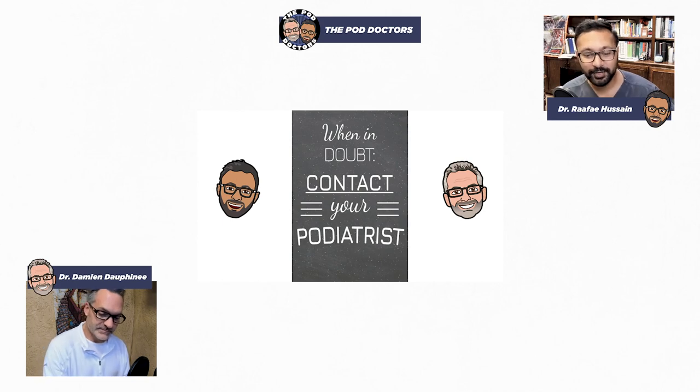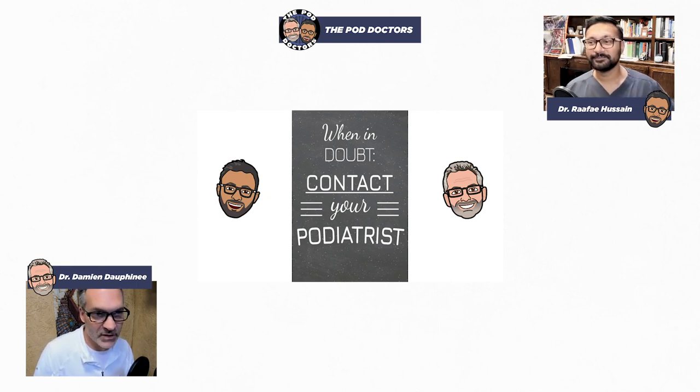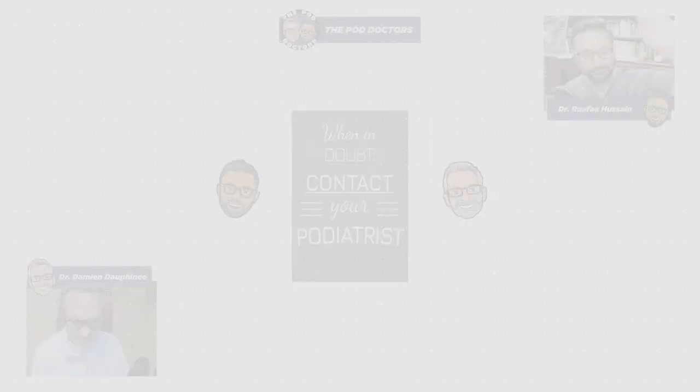That was ingrown toenails. Thanks for tuning in. Follow us, the Pod Doctors. If you have any questions or concerns, by all means shoot us a message, leave your reviews, likes, and thumbs up. Get back to us with content — if you want additional information on something we mentioned or glossed over, let us know. Please go to thepoddoctors.com as a jumping-off point. We're hoping to provide weekly content. This is a very common, very simple thing we do in the office, and we'll see you next time on the Pod Doctors.